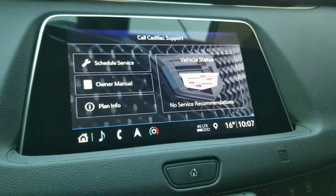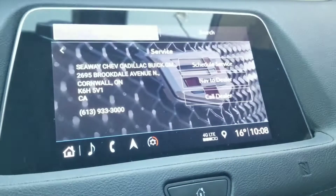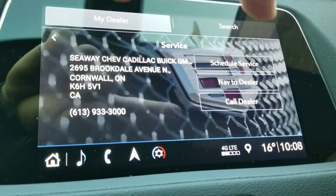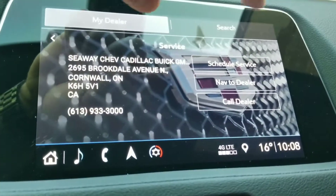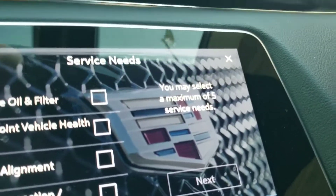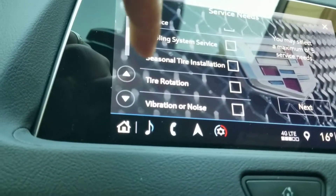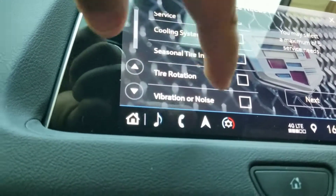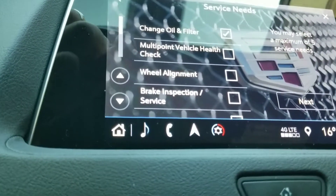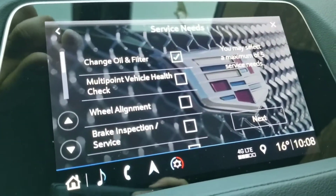We are going to set this up by hitting 'Schedule Service.' Seaway Chevrolet Cadillac GMC — perfect. We can either call the dealership here by pressing this button to schedule the service, or we can hit 'Schedule Service.' You can select a maximum of five services needed. Today we are going to change the oil and filter, and you can also do vibration or noise, inspect charging system, dash warning lights, brake inspection, vehicle multipoint. That's pretty cool. The mileage is quite low on this one, so all we're going to do is an oil change today, but you can do lots here.